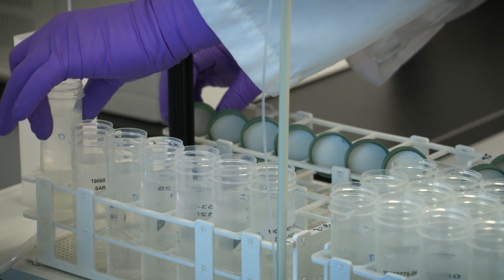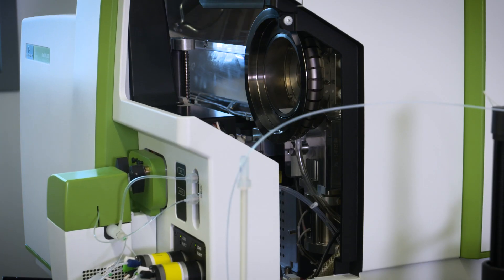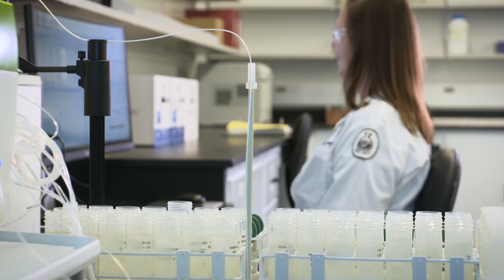We're one of the only labs to have the ICP-MS, which we're very proud of, and we can analyze a huge amount of target analytes in a short amount of time.